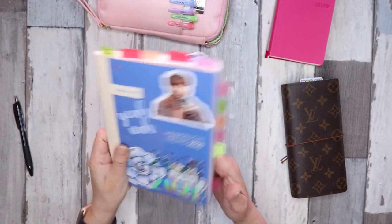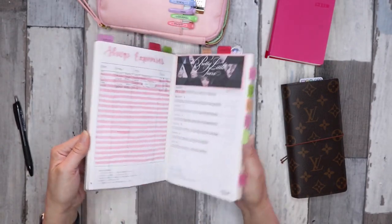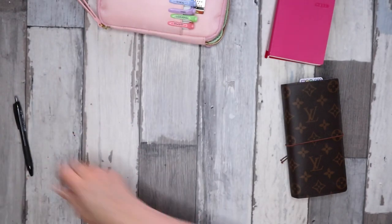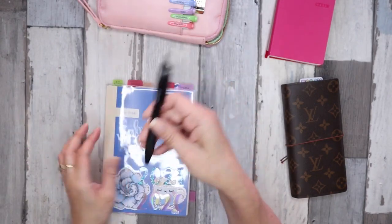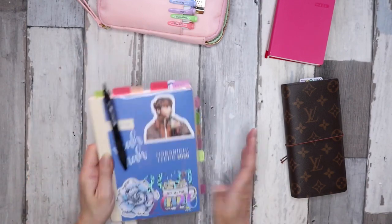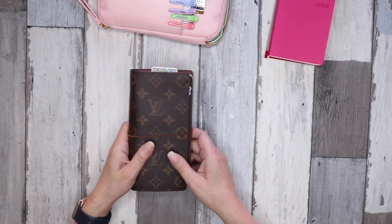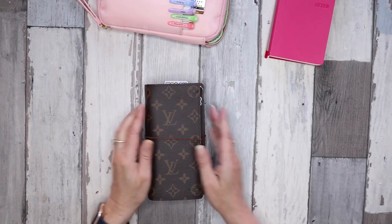I'll get a lot more use out of this book. I keep a Uni Jetstream ballpoint pen with it in the drawer in the living room.